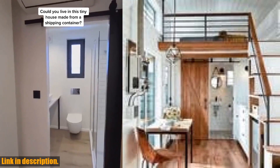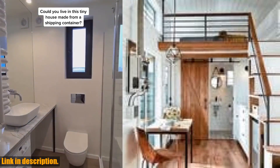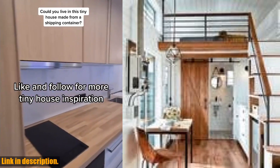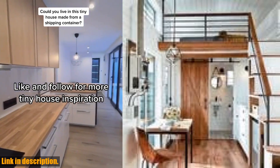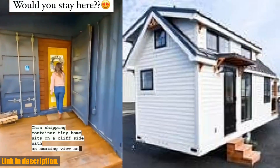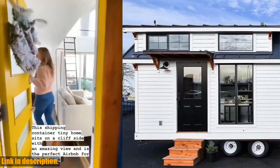So, if you're ready to embrace a life of simplicity, freedom, and mobility, be sure to check out the link in the description to get your own tiny house on wheels shipping container home. Don't forget to like, share, and subscribe for more innovative living solutions. Thanks for watching, and we'll see you in the next video.